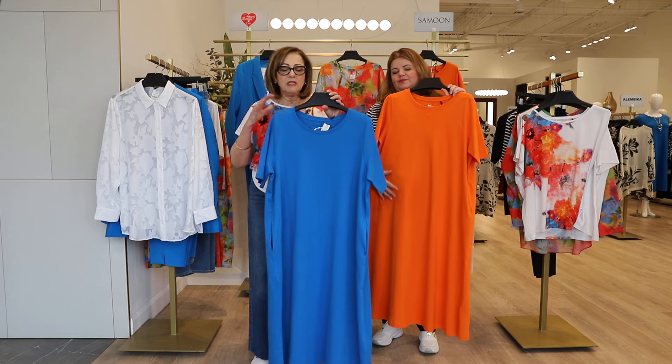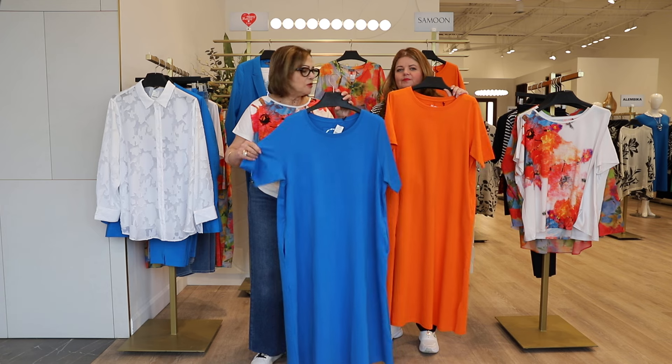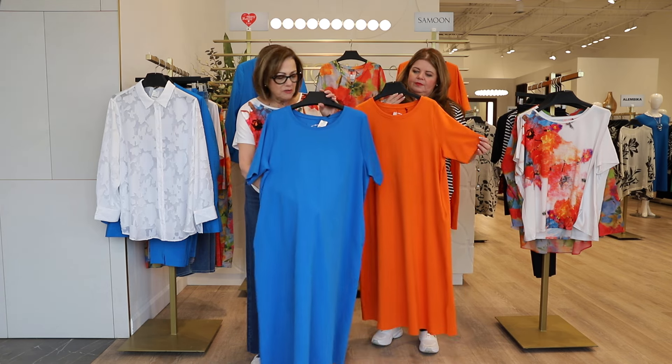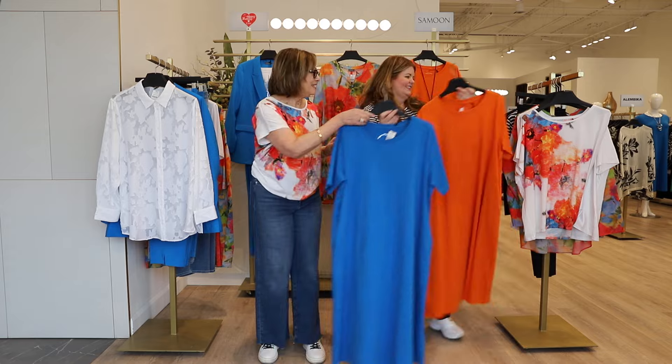At Tony Plus we're so fussy about fabrics — it's really part of our job to bring you the nicest fabrics on the market. This jersey is so beautiful, it's got gorgeous stretch and it really does glide over the curves. It's a perfect length sleeve, it has the pockets, so it ticks all the boxes.